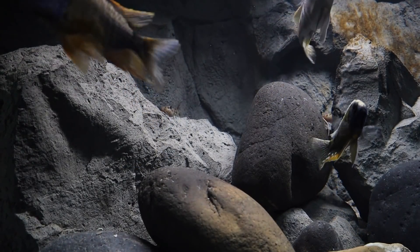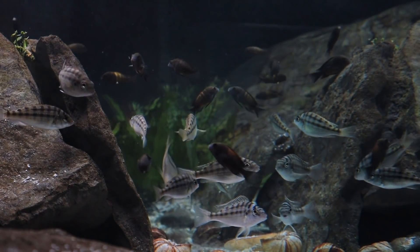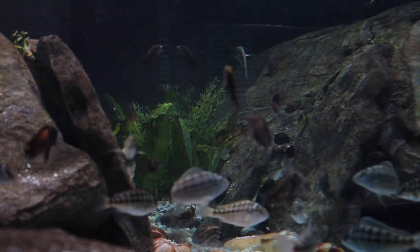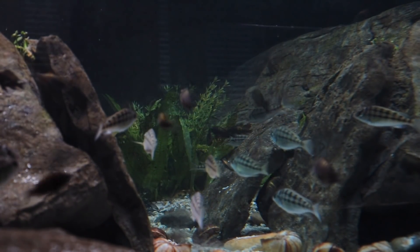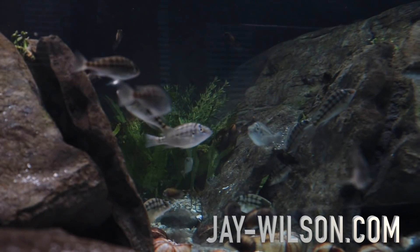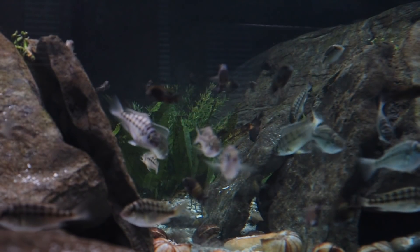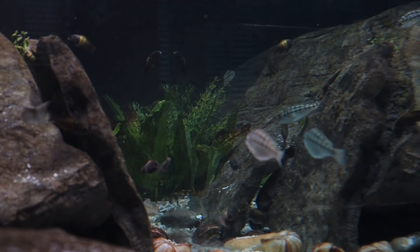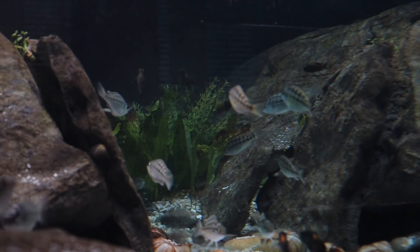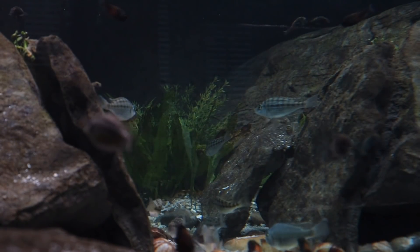Let's shift back to the Trophius tank at a different angle. Look at the Dardini — however you want to say it — I really like this fish. Dave's Rare Fish is where I got pretty much all of these fish in here, except for the Eremotis, which I got from Cunningham Cichlids. You can go to jay-wilson.com and get discount codes to these places — 15, 10, 20% off at Imperial Tropicals, Cunningham Cichlids, Dave's Rare Fish, you name it.